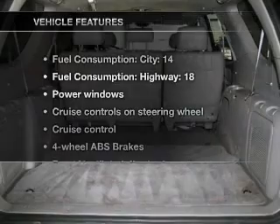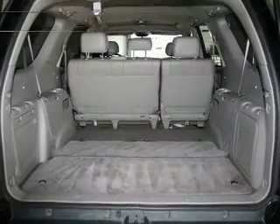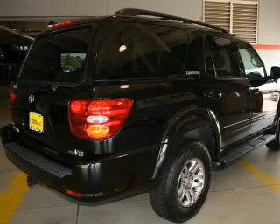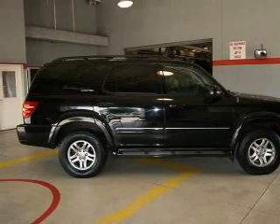And with these notable features, you won't want to miss out on the opportunity to own this amazing ride: keyless entry, leather seats, power door locks, power windows, cruise control, an AM FM stereo with a CD player, and power mirrors. Call today to schedule a test drive.